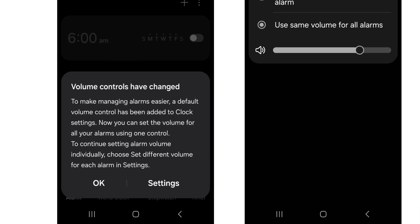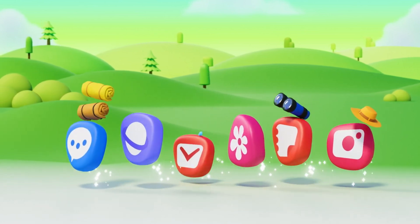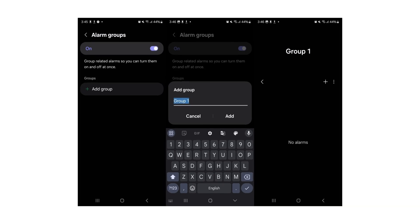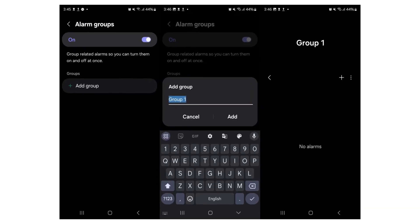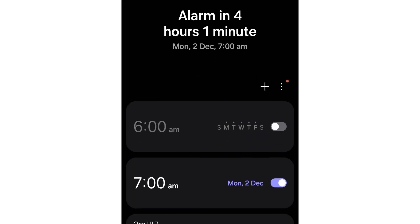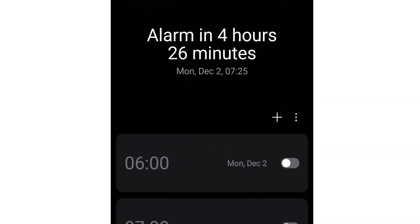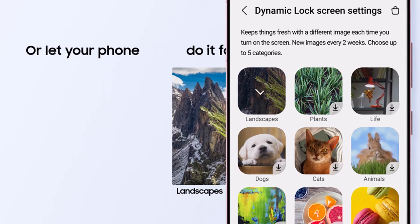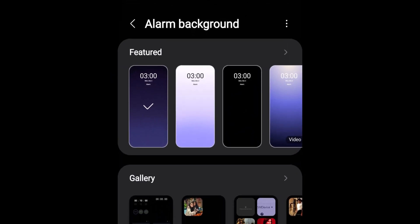Alarm groups allow users to group multiple alarms and manage them collectively, making it easier to turn them on or off with a single tap. Alarms can also be created directly within a group, and managing them is intuitive with drag-and-drop functionality. Visually, the Clock app shines with redesigned tabs for Clock, World Clock, Timer, and Stopwatch, now featuring icons alongside their labels. Samsung has updated the app's fonts, preloaded alarm backgrounds, and home screen widgets, ensuring a polished and cohesive design.